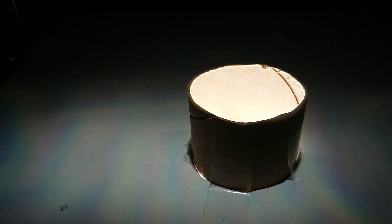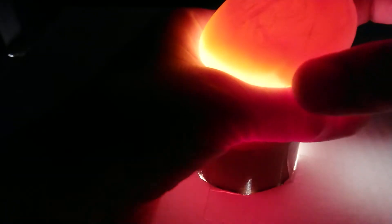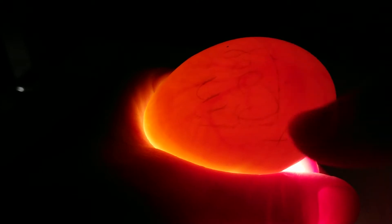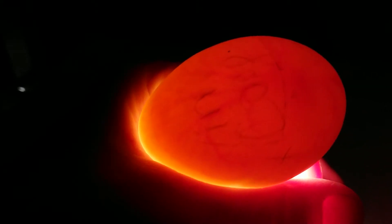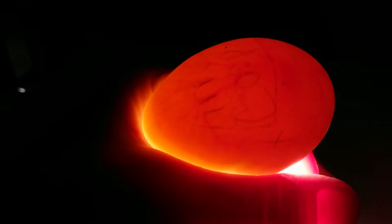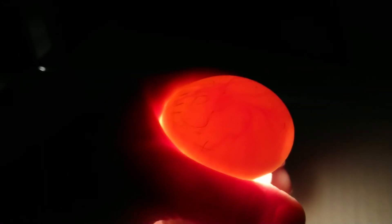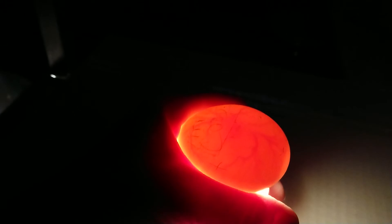Oh, this is exciting — I did not expect this! Okay, this is the one that was inside the chicken coop. There is a little something happening. I definitely see veining happening. Do you see that under the shell — some veins? Well, hooray!